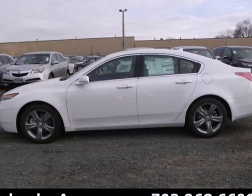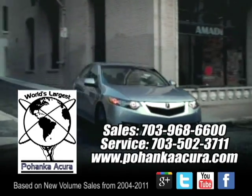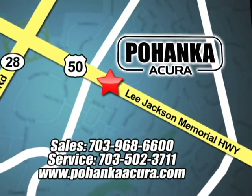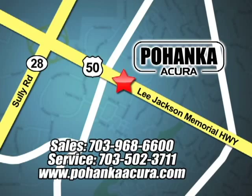Take it for a spin today. Pohenka Acura is a great place to buy a car. We're conveniently located at 13911 Lee Jackson Memorial Highway, Route 50 in Chantilly.